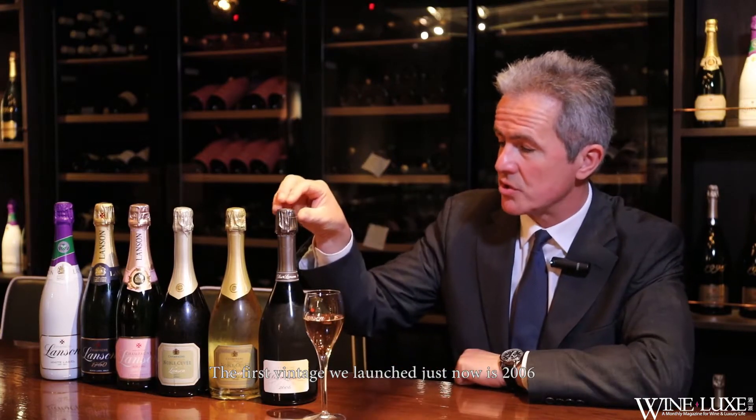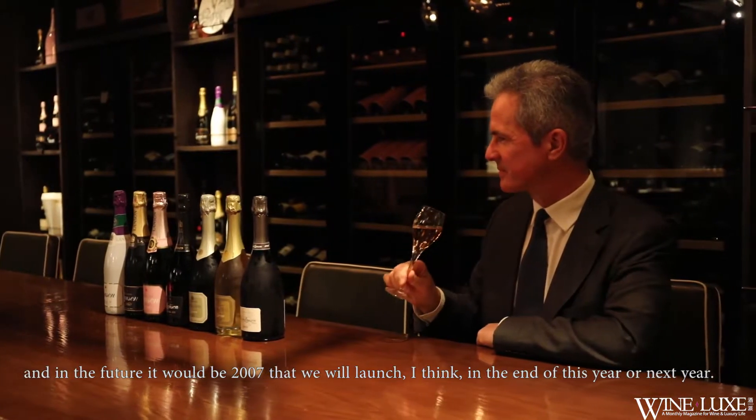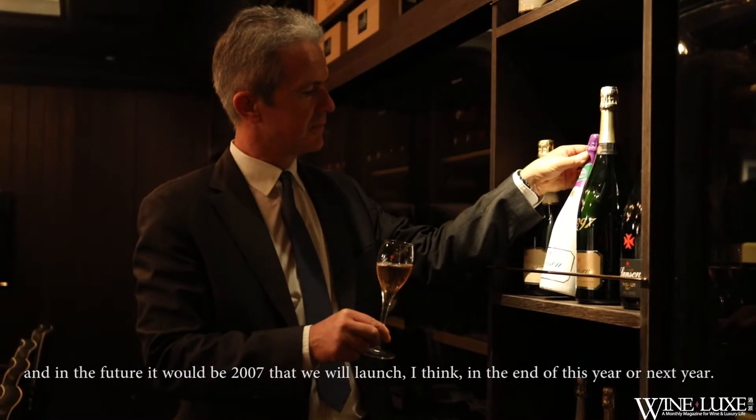The first vintage that we launch now is 2006, and in the future it will be 2007, which will launch, I think, at the end of this year or next year.